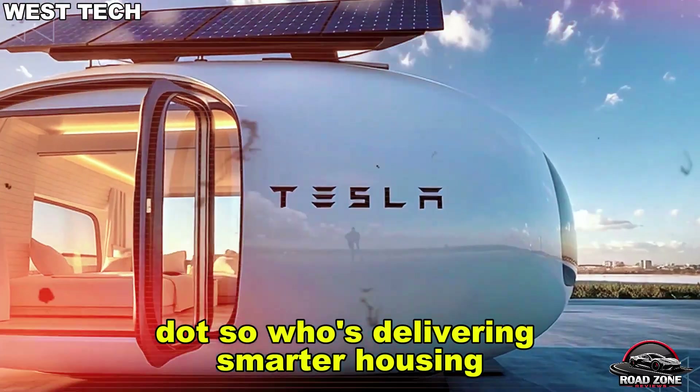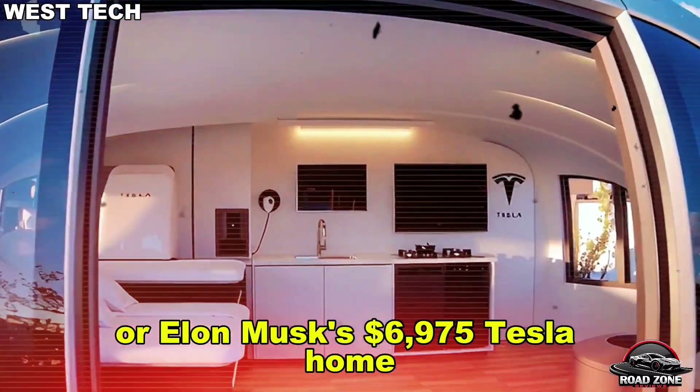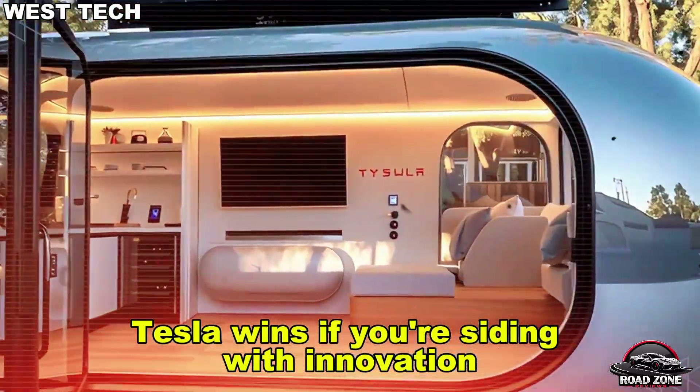So, who's delivering smarter housing — slow bureaucratic programs or Elon Musk's $6,975 Tesla home? Drop a comment: 'Tesla wins' if you're siding with innovation.